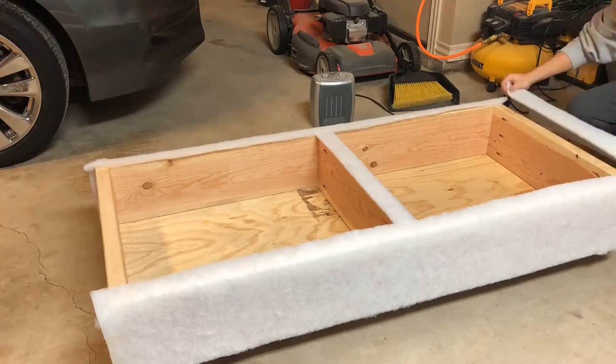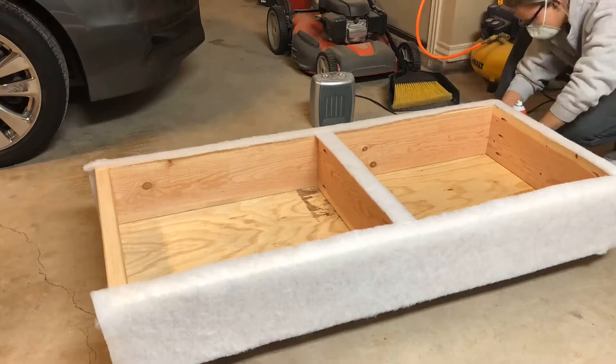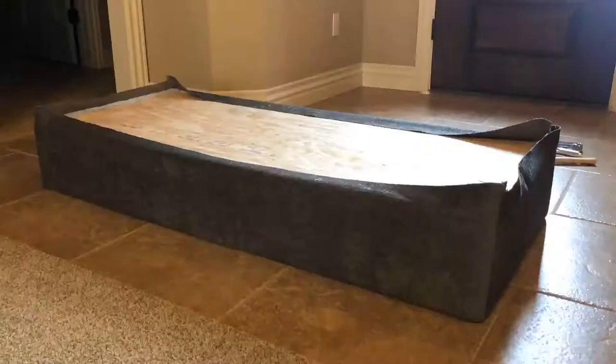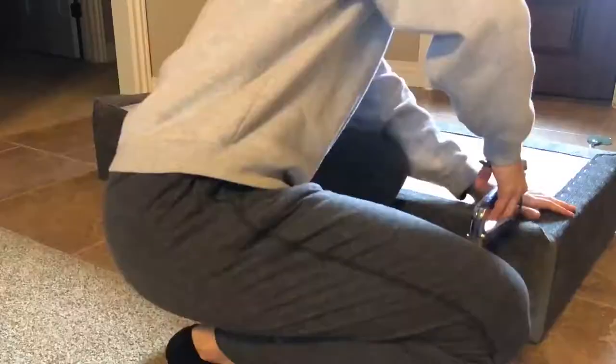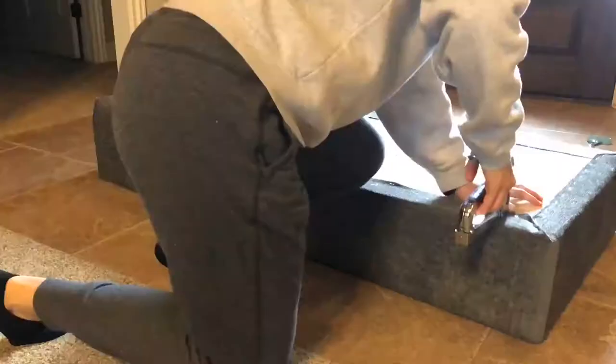I used Gorilla Glue spray adhesive to get the batting all trimmed up. For the base I didn't have to do much sewing — just sewed all the edges of the sides together and then upholstered it with staples. That was probably one of the easier parts of it, actually.